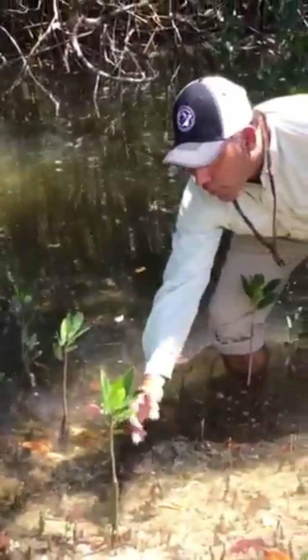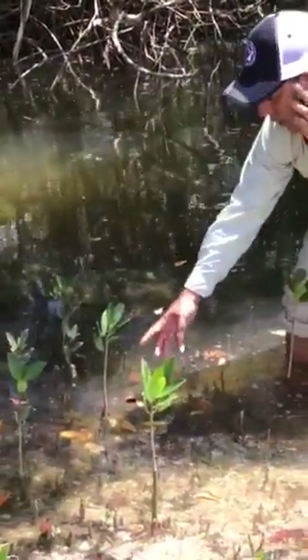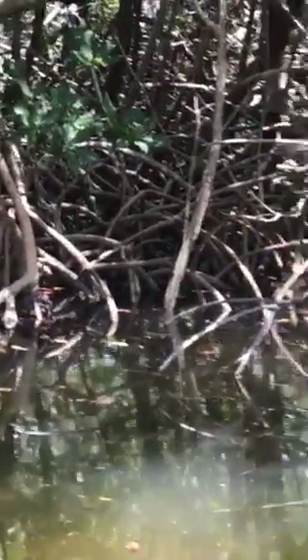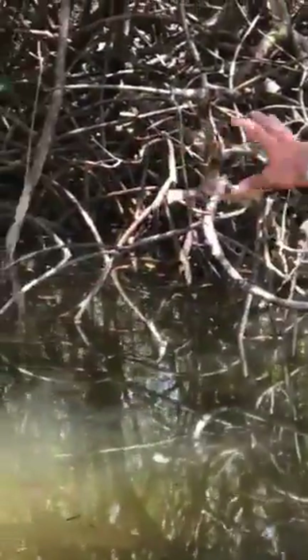And if you look right here, these are little red mangrove prop roots coming up — little seedlings actually that are all coming up that'll grow into this mangled mess right here behind us. So these are how the red mangrove starts, and that's what they'll look like.